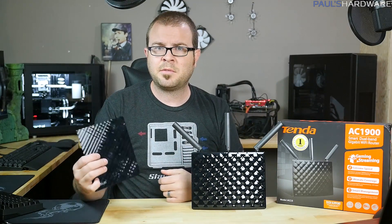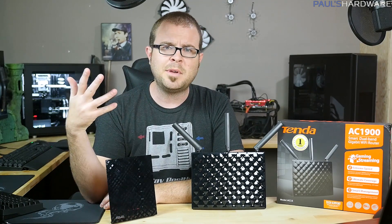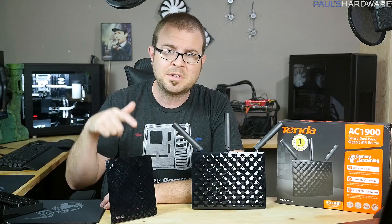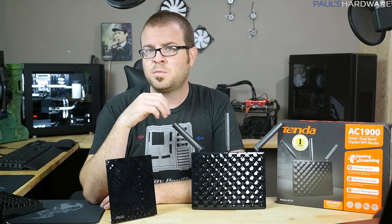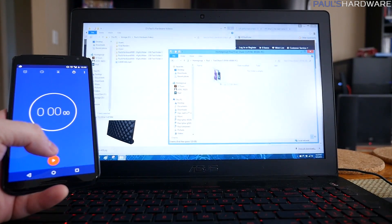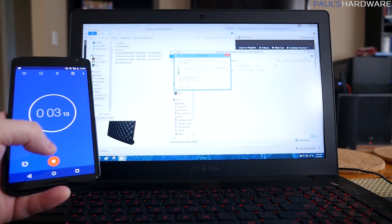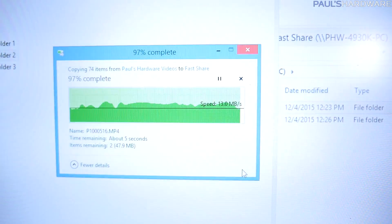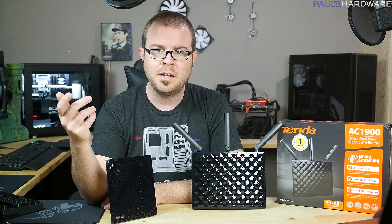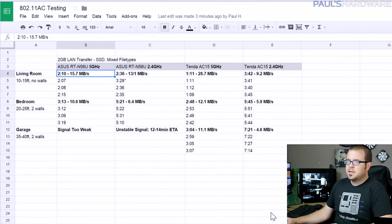I ran some baseline tests on my existing ASUS router. Basic usage tests didn't show any marked difference between the two routers — web browsing, gaming, and watching streaming 1080p video all worked just fine, apart from out in the garage where range becomes limited. So let's move straight to the real test: throughput, or data transfer speed between locally connected devices. I concocted a basic real-world mixed file transfer test of about two gigabytes, transferring from a wirelessly connected 802.11ac laptop to a wired system on the LAN. I'm also transferring to and from SSDs, so the only limiting factor should be the router.